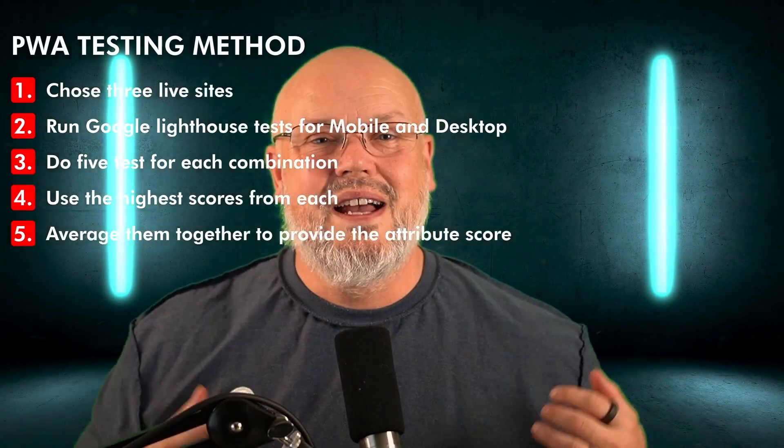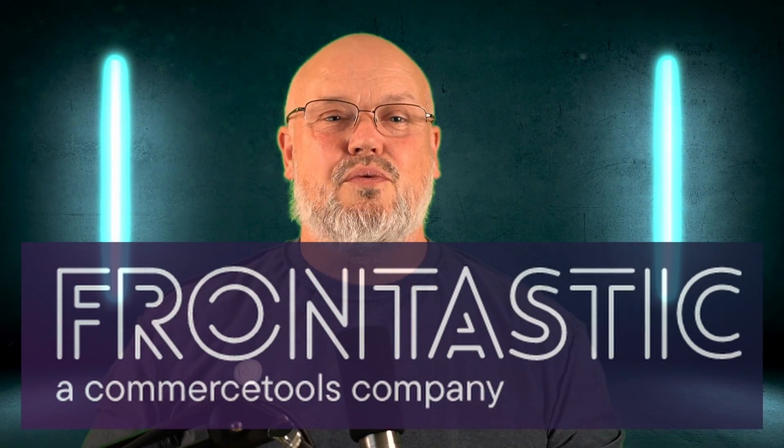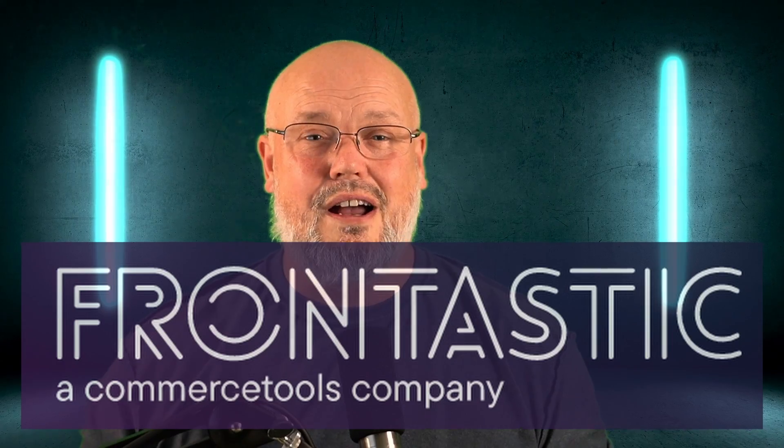The first storefront I'm going to review is Frontastic, which was acquired by Commerce Tools. Frontastic was an independent storefront founded back in 2017 before it was acquired by Commerce Tools just about a year ago in 2021. I did a video on that called 'Commerce Tools Gets Ahead' — if you're interested in my views on the acquisition, I'll leave the link in the corner for you. So let's start with the review.